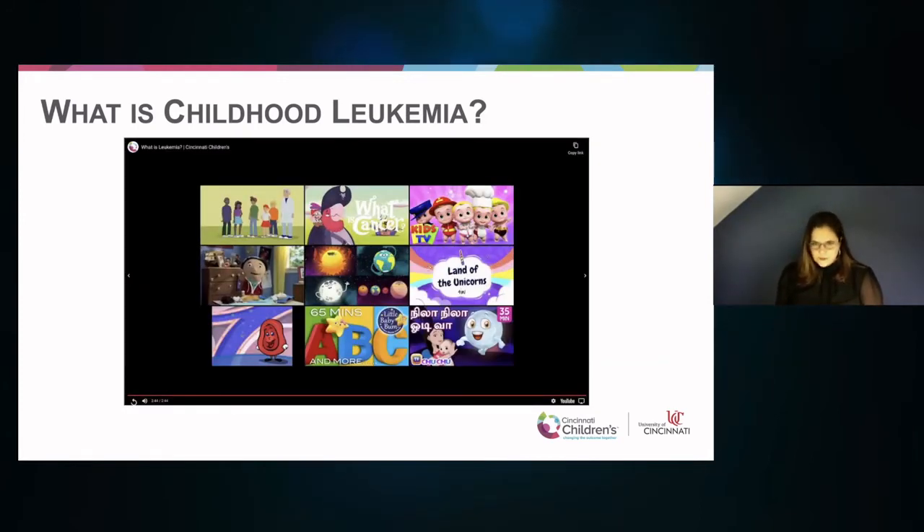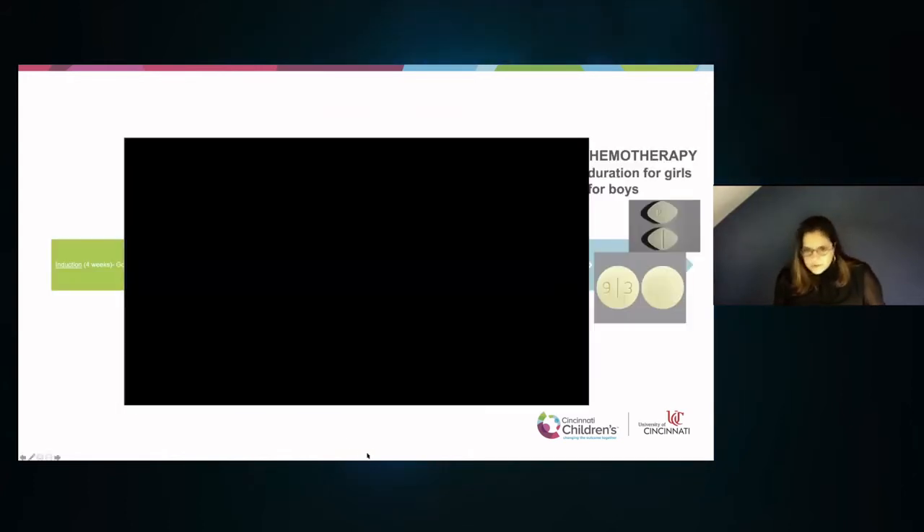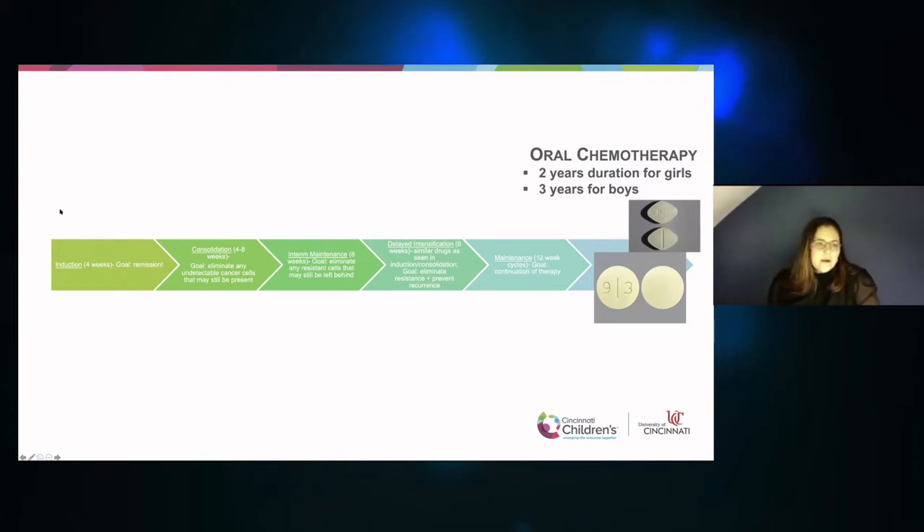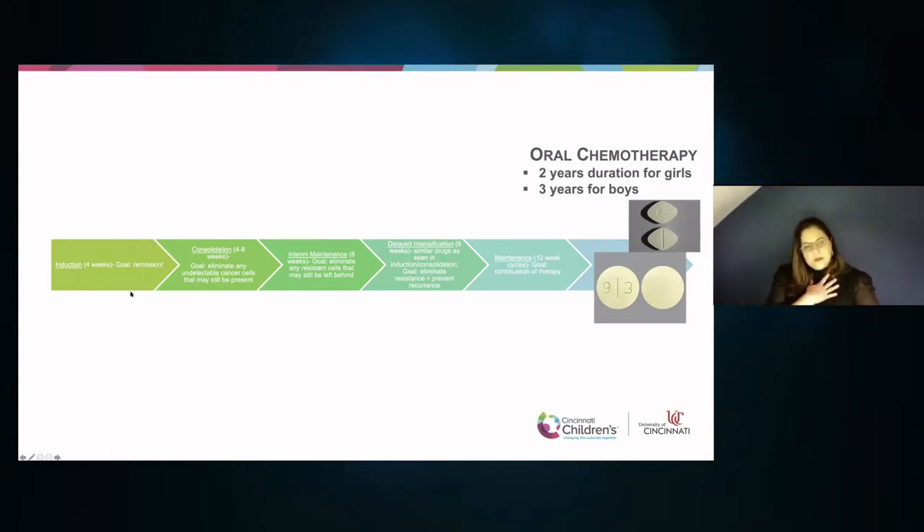The important thing is making sure all the unhealthy cells are completely gone so that you can feel better again. Your cancer is not contagious and it's not your fault. Many other kids have leukemia too — even some of the doctors or nurses who are helping you get better may have had leukemia. Cincinnati Children's is here to answer your questions, so don't be afraid to ask.